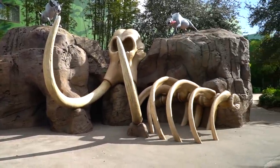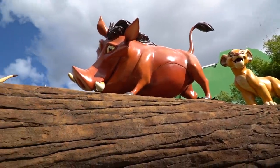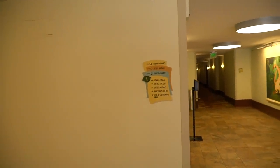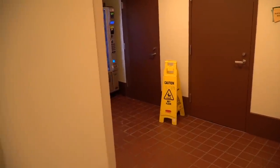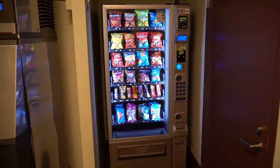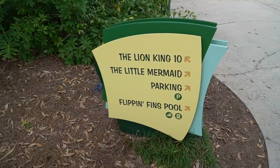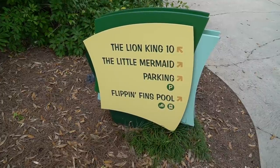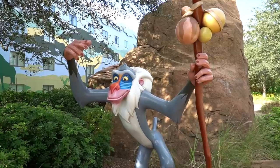Look how cool this photo opportunity is — it looks like the little ones can run in and out, and the whole gang is all here. Inside you have the elevators, an ice machine and vending machine, and look at the carpet — paw prints throughout and the room numbers are on a leaf. The Lion King section does not offer a pool; instead, they point you to Flippin' Finn's pool, which is in the Little Mermaid section. There's Rafiki!